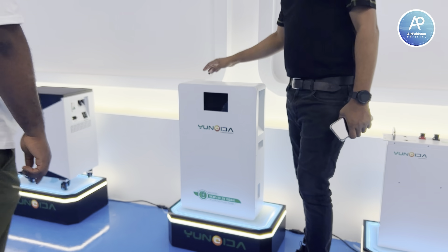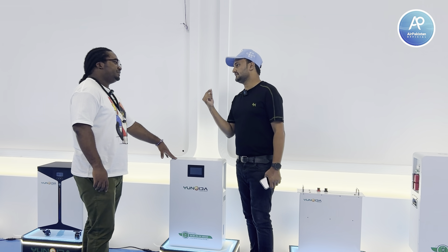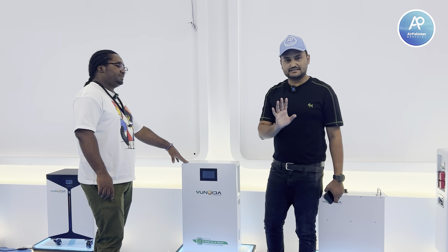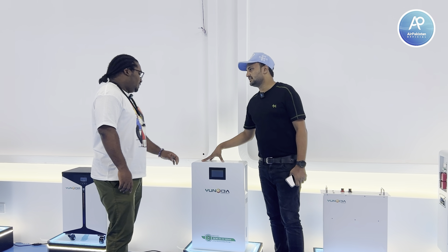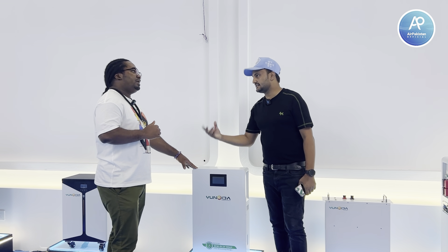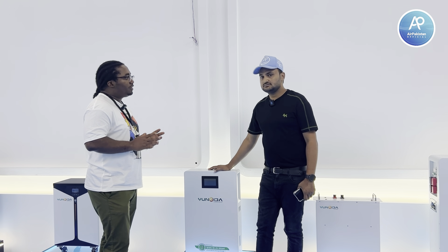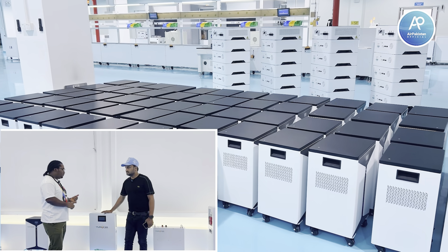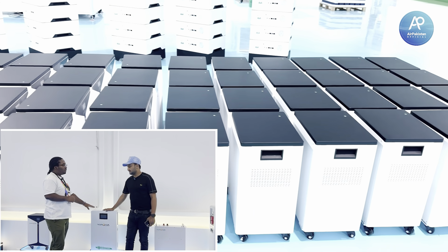How many cells inside? Here we have 16 cells, 100 ampere. For backup with this battery, we can use AC, fridge, air conditioning, fan — AC will work but not for too long because ACs are heavy consumers of electricity. Other items like TV, mobile phone charging, computers, and lighting can all work with this one.